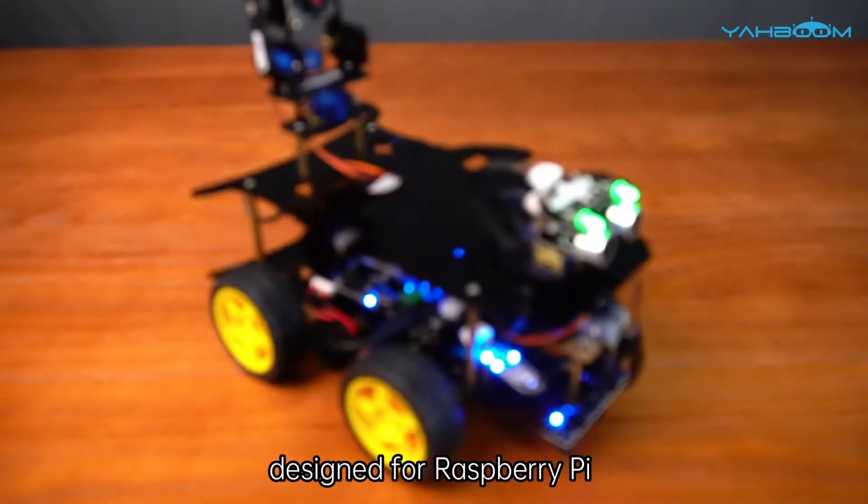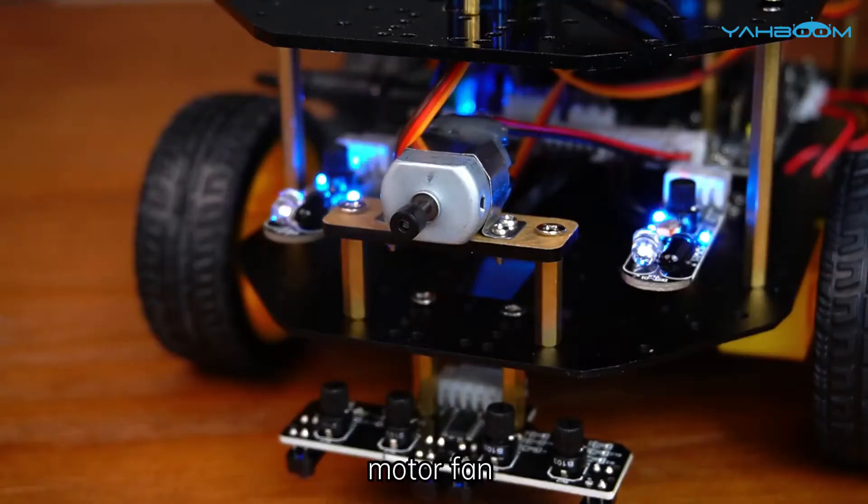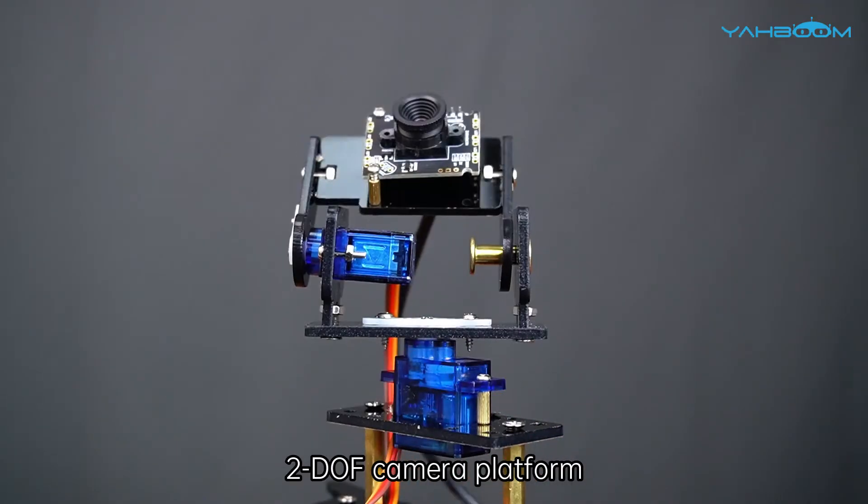This 4WD smart car is designed for Raspberry Pi. It comes with an RGB light module, motor fan, infrared sensor, ultrasonic sensor, and a 2-DOF camera platform.